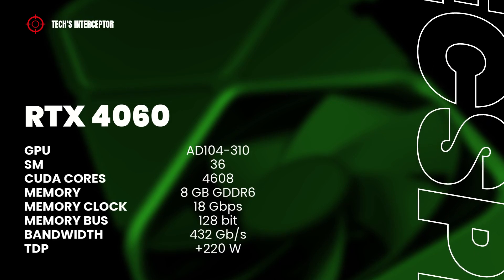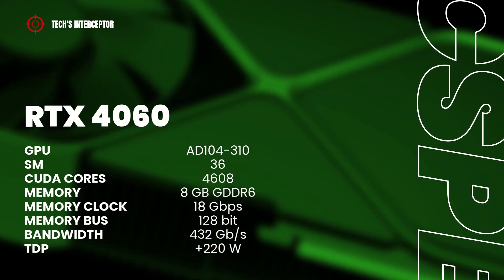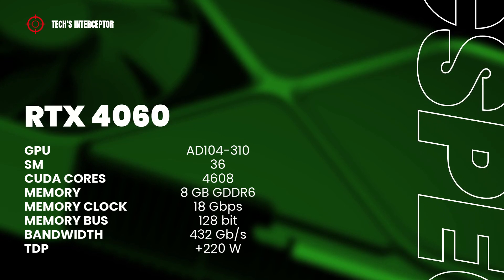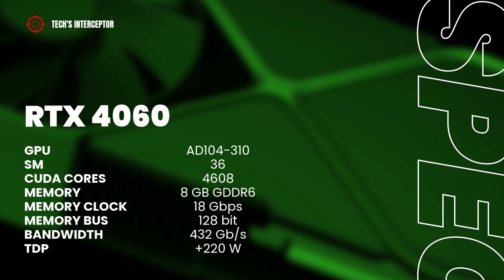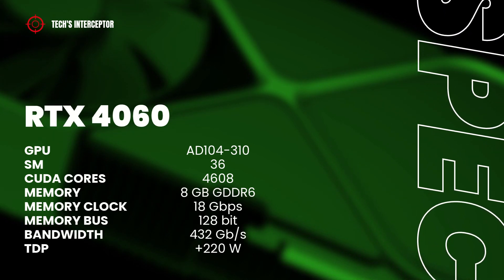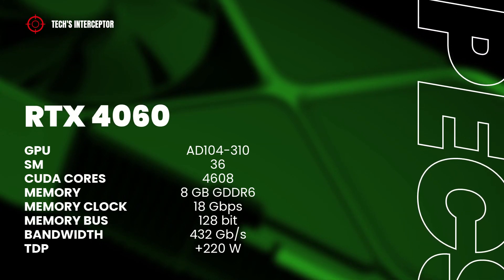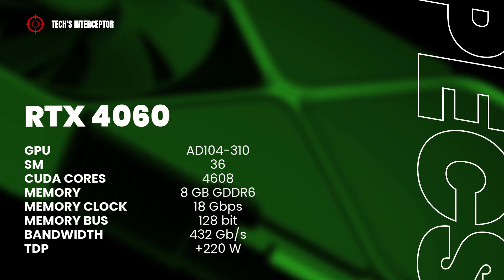And finally, the RTX 4060 should feature the full AD104-310 GPU with 46 streaming multiprocessors, 4,608 CUDA cores, 8GB of GDDR6 memory at 18 GB/s, a 120-bit memory bus, 432 GB/s of memory bandwidth, and a TDP of 220 watts.